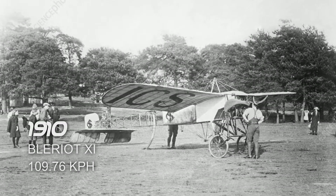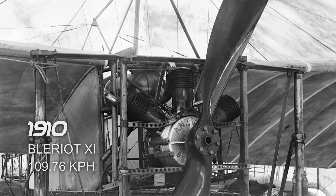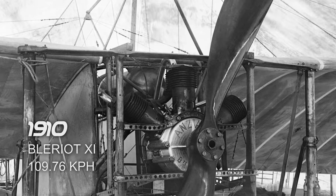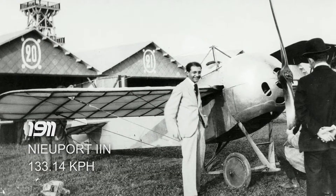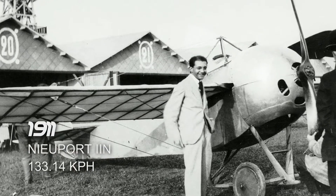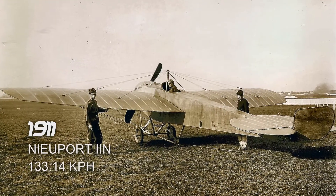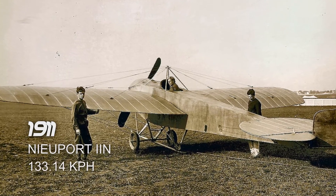Next is the Bleriot XI in 1910, which reached a top airspeed of 109.76 km/h. It took its flight in New York, United States. Next is the Nieuport IIN in 1911, which reached a top airspeed of 133.14 km/h. It took its flight in Chalons, France.